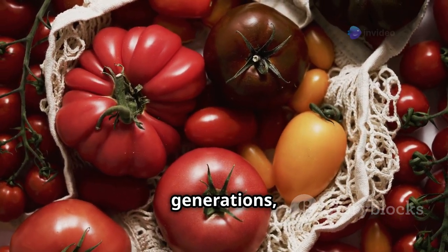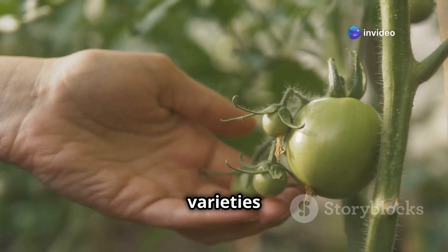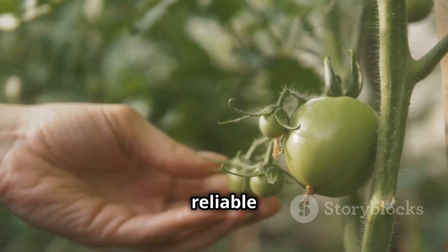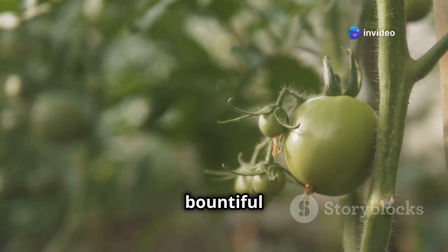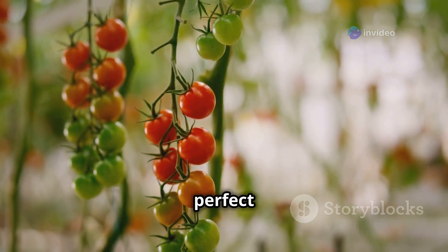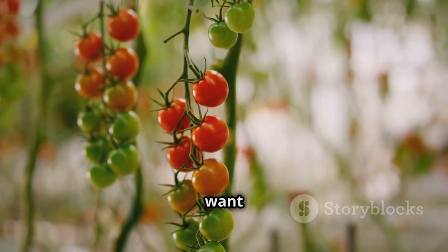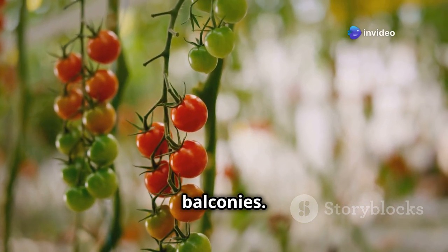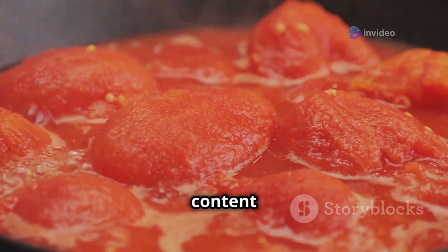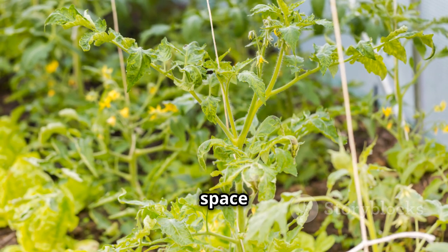Heirlooms often come with stories passed down through generations, making them a delightful addition to any garden. For beginners, I recommend starting with easy-to-grow varieties like Better Boy, known for its disease resistance and abundant yield. Cherry Falls, a cascading cherry tomato plant, is perfect for hanging baskets — an excellent option for limited space or adding a decorative touch to patios. Roma tomatoes are ideal for making sauces, as their dense flesh and low moisture content make them perfect for cooking down into rich, flavorful sauces and pastes.